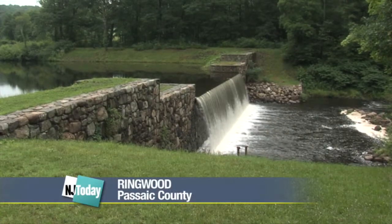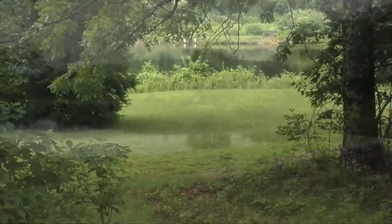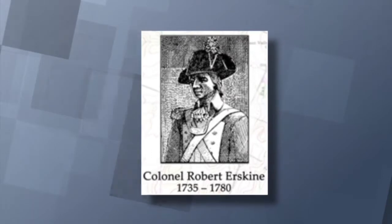At first glance it looks like another beautiful section of the Jersey Highlands — the forests, the rolling hills, and the beautiful lakes. But these hills have some very special history. A couple of hundred years ago, these hills were the scene of a teeming ironworks. The problem was, for the owners back in London, business wasn't good enough, so they sent in one of their best: Robert Erskine, considered to be a brilliant engineer.